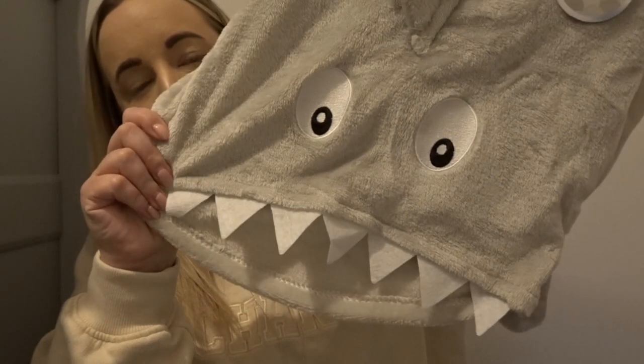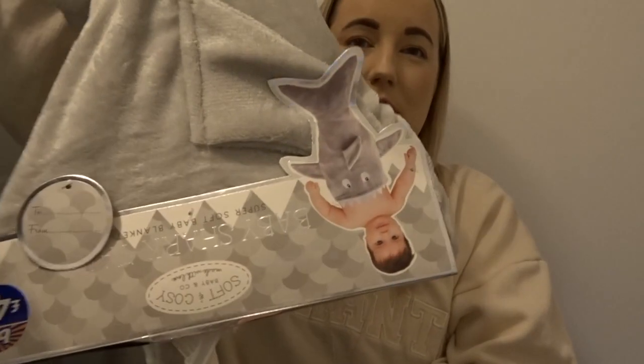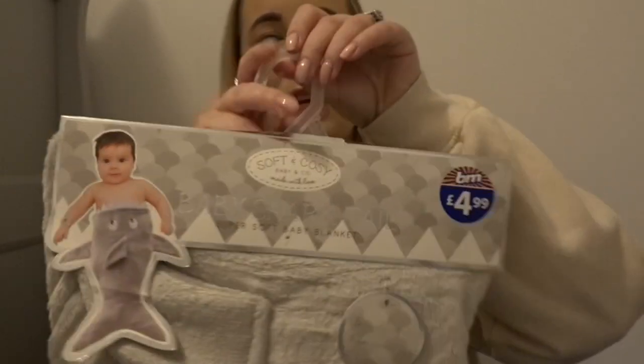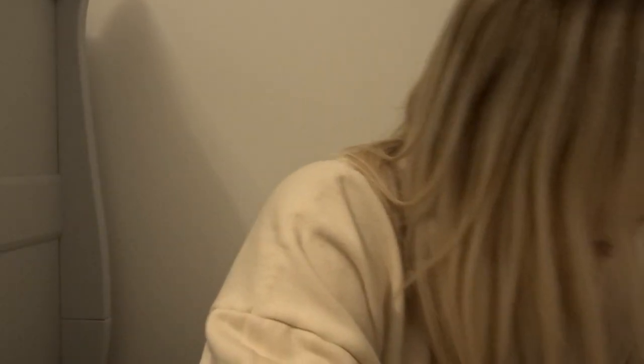I got him a blanket which has a shark on it — you put him in at the top and then it's a shark all the way down. I just thought that was cute when you don't want to fully wrap him up in a blanket. That was £4.99. And then he loves rattles at the moment — he has a red and yellow one downstairs so I saw it in the other colourway and thought I'd pick it up. He'd never have too many toys in my opinion.